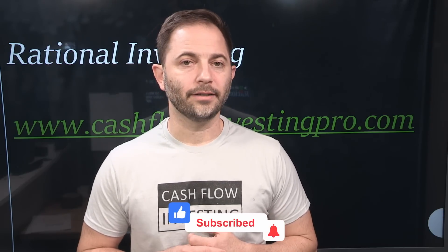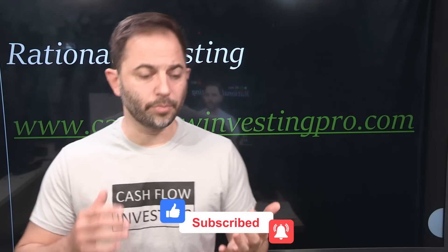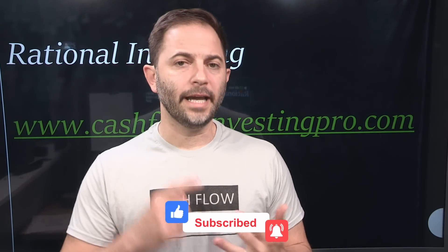That's what we're trying to do at the Cash Flow Club — I encourage you to check out cashflowinvestingpro.com. Thank you very much for this video. Please hit the like button, hit the subscribe button — I've got more stock picks coming for you. Thank you very much for the time. Bye-bye.